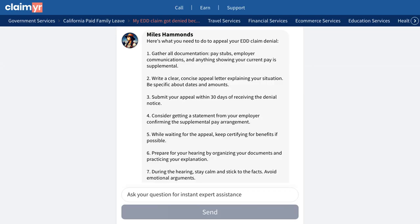Another community member provided a detailed appeal process, highlighting key steps: collect all documentation showing supplemental pay, write a clear appeal letter, submit within 30 days, get an employer statement, continue certifying while waiting, and prepare thoroughly for the hearing.